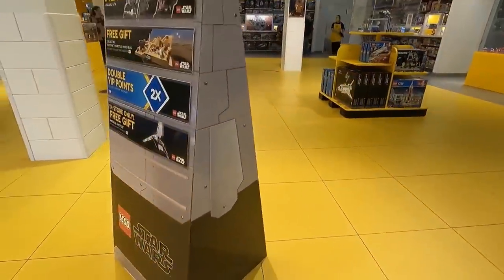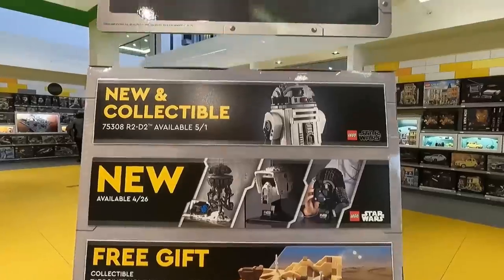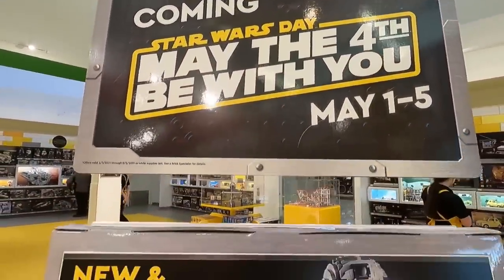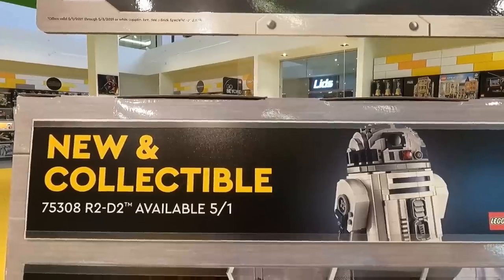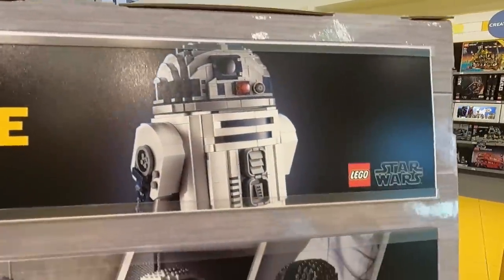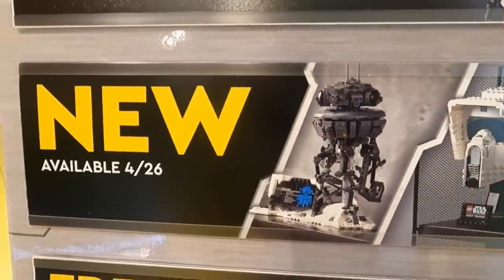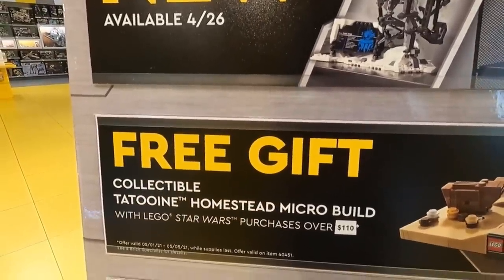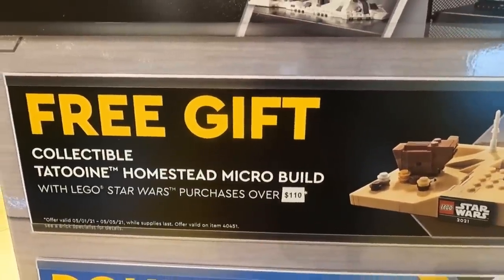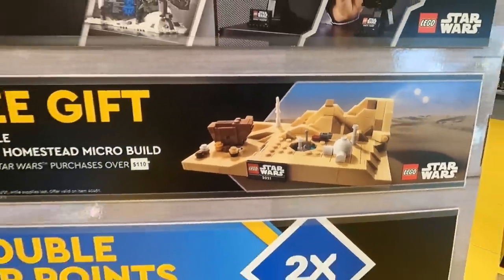Right over here, there's a little stand showing us the May the 4th promos. Coming Star Wars Day, May the 4th be with you, May 1st through 5th. New collectibles for Star Wars — the new R2-D2 available on May 5th, and then the helmets and probe droid we saw today. The free gift is the collectible Tatooine Homestead micro build; you get that free when you spend $110 in Canada. I like the sand crawler — it's probably the best part.